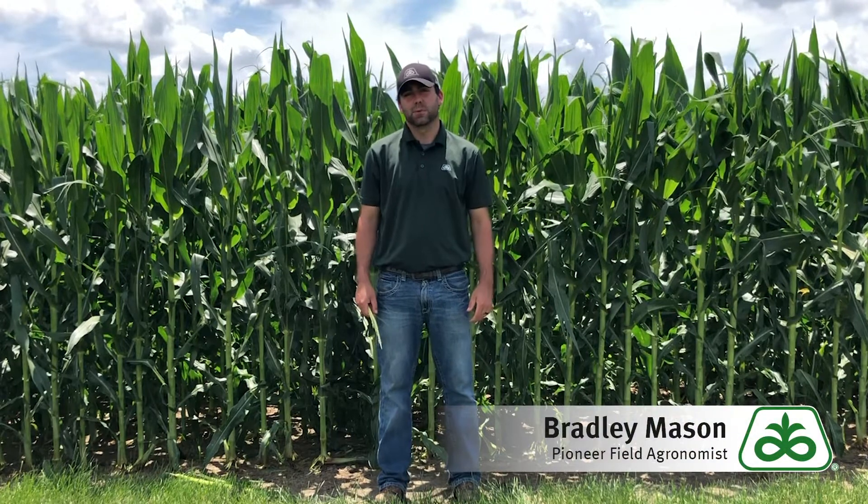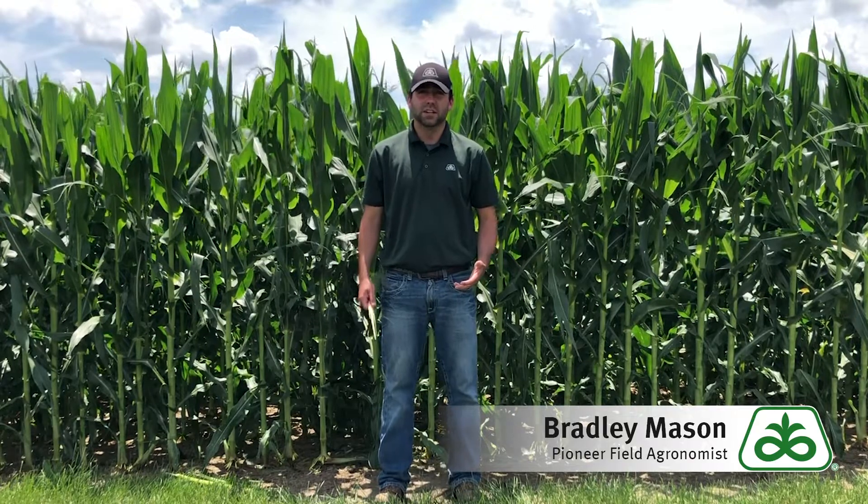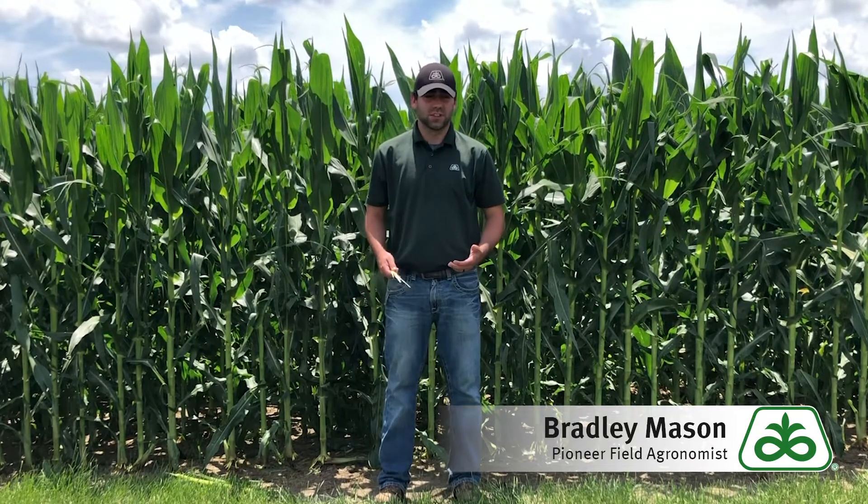Hello everybody, my name is Brad Mason, Pioneer field agronomist for Western Illinois. It's July and we're finally getting heat, and I wanted to talk to you about fungicide and whether or not we should be making some applications, because I know that is at the front of mind for a lot of you.